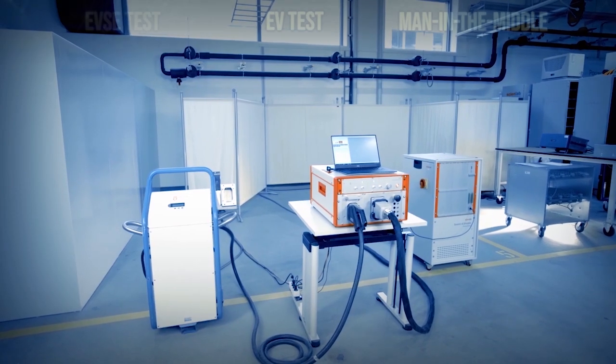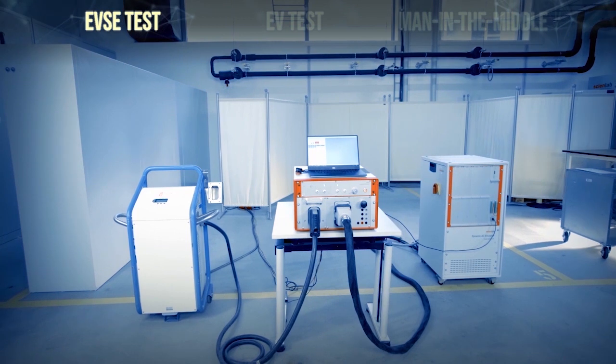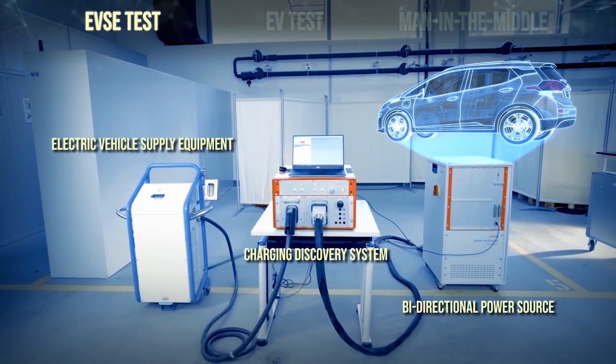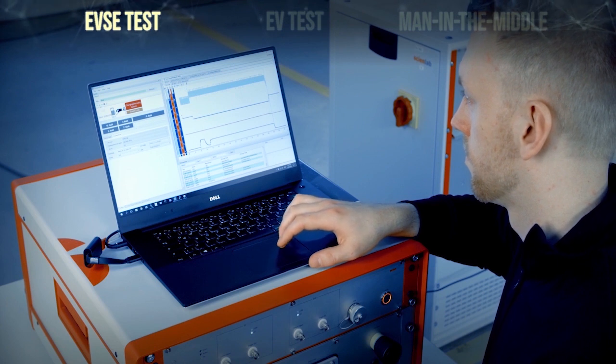The CDS can be used in three ways. First, Electric Vehicle Supply Equipment (EVSE) test. In combination with a bidirectional power source, to emulate any type of electric vehicle and battery, the CDS makes it possible to test EVSEs under real conditions.